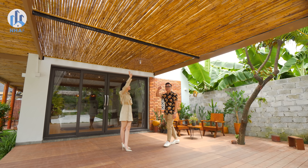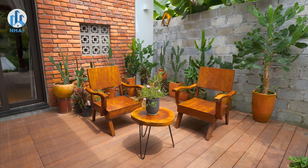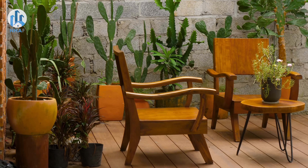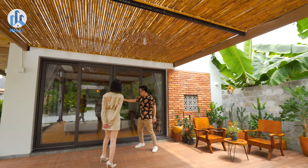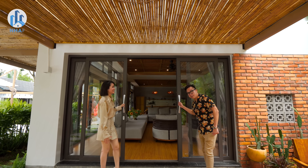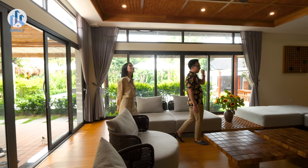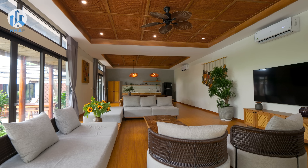Everything around here follows a natural style — very authentic. There's a traditional-style table and chair set that people will recognize. This seating corner is perfect for reading or having tea outside. Now let's go inside to see what the interior is like. This is the common living area of the Mẫu Đơn block.